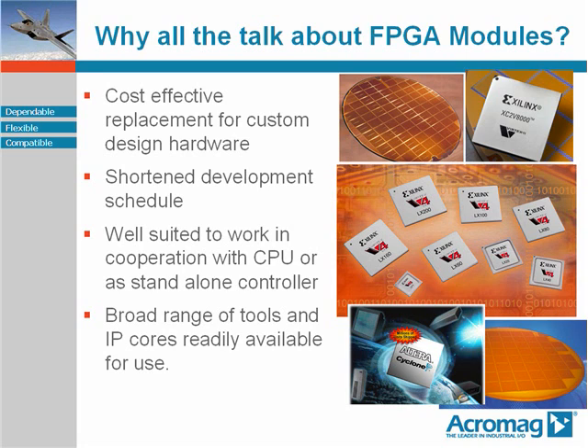Secondly, using a COTS, or commercial off-the-shelf module, eliminates most all of the hardware design effort, so development schedules are condensed — exactly what program managers and design engineers want to hear.